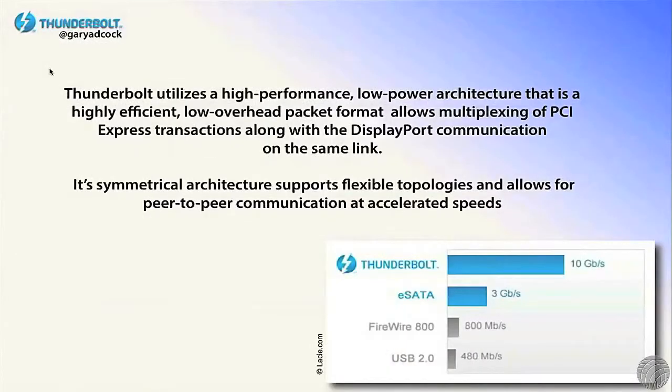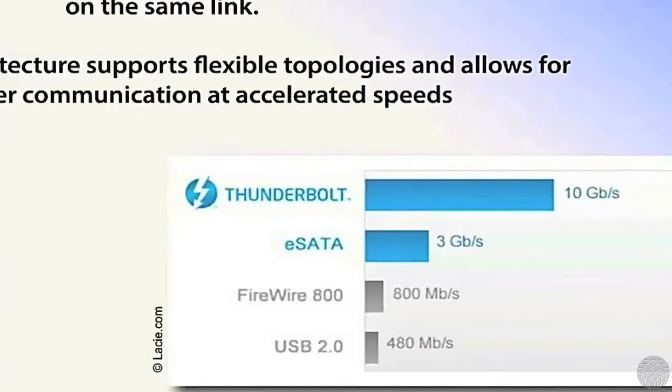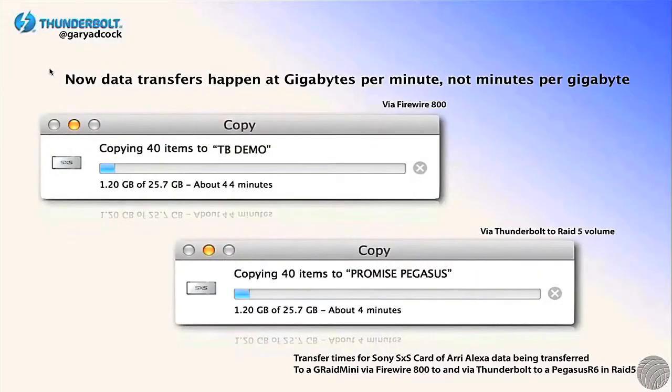I'm amazed at the number of people who don't understand how long it takes to move things. It's going to allow you to do things at speeds you never thought possible. And when you work in a business like Hollywood where time is money, you really need to think about how much time you spend transferring data.